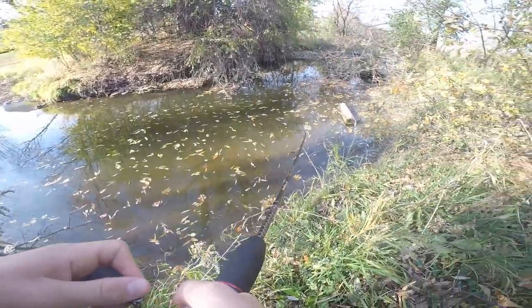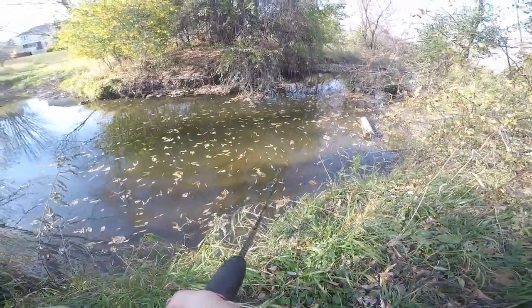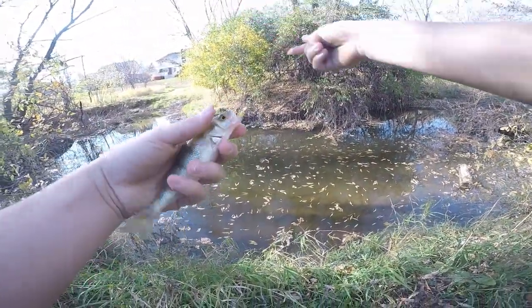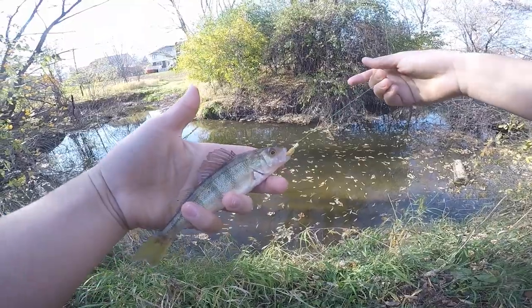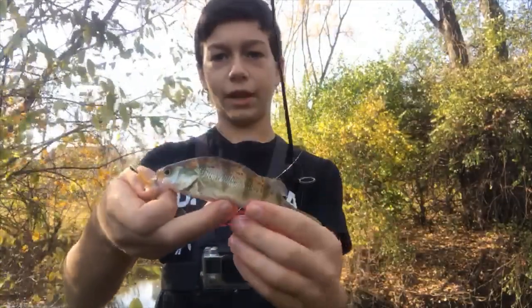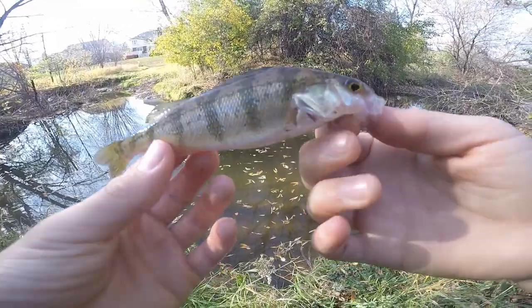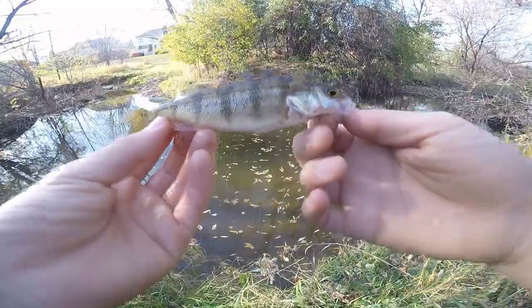Got one guys! There's another fish — see what this is. Oh, it's a little yellow perch! Another species of the day, little yellow perch on the trout magnet. Alrighty guys, fish number three of the day, little yellow perch on the trout magnet — that's cool. Third fish of the day and second species of the day, yellow perch, it's getting back in the water.